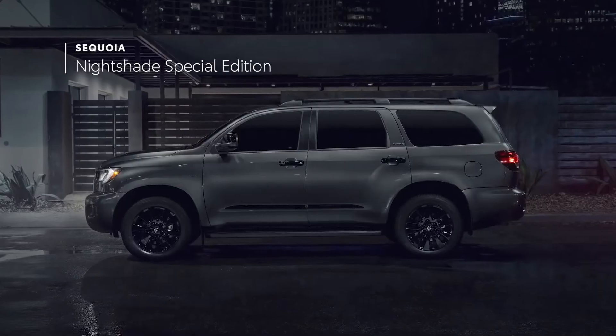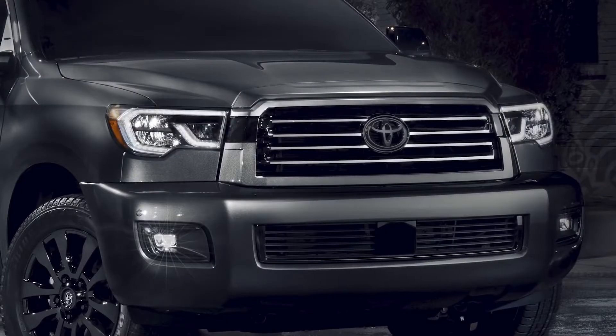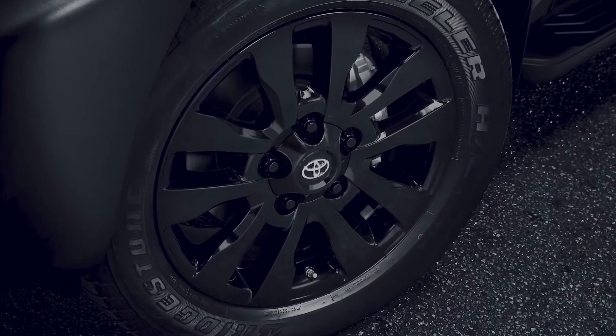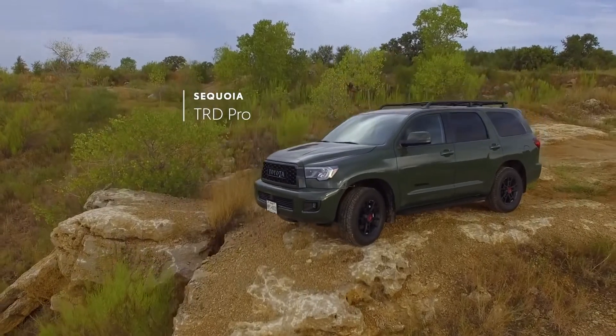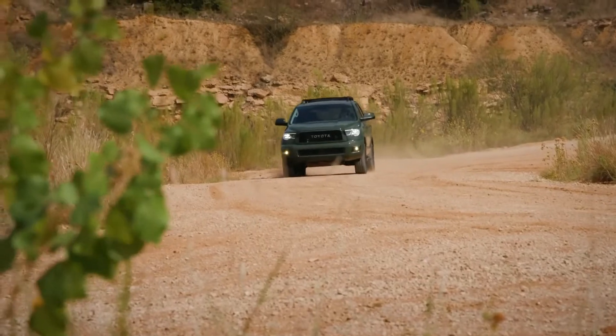The Nightshade Special Edition underscores the Limited-grade's luxury experience with a darkened chrome-finished grille, 20-inch black alloy wheels, black leather-trimmed seating, and black accents throughout. Last but not least, TRD Pro rounds out the lineup with a serious off-road design that's built for maximum adventure.